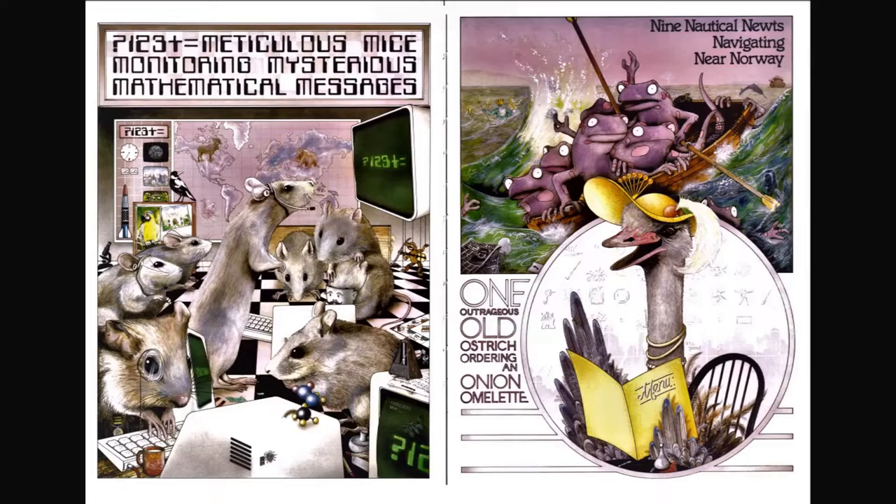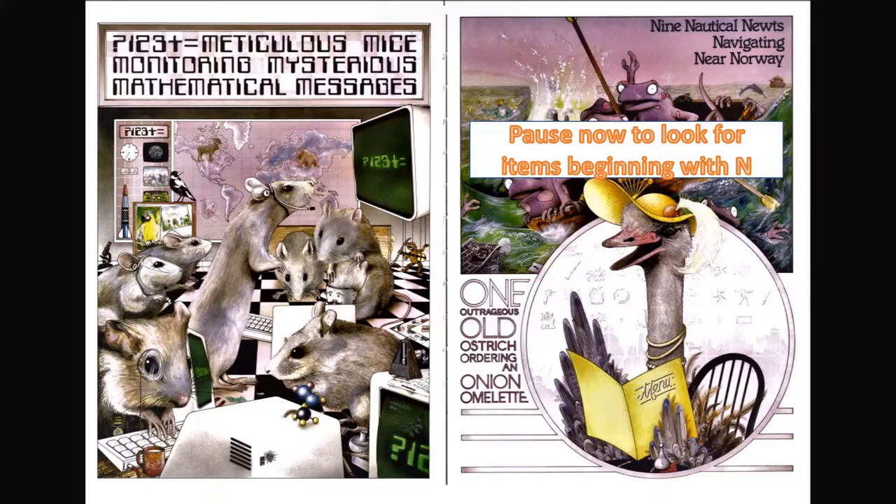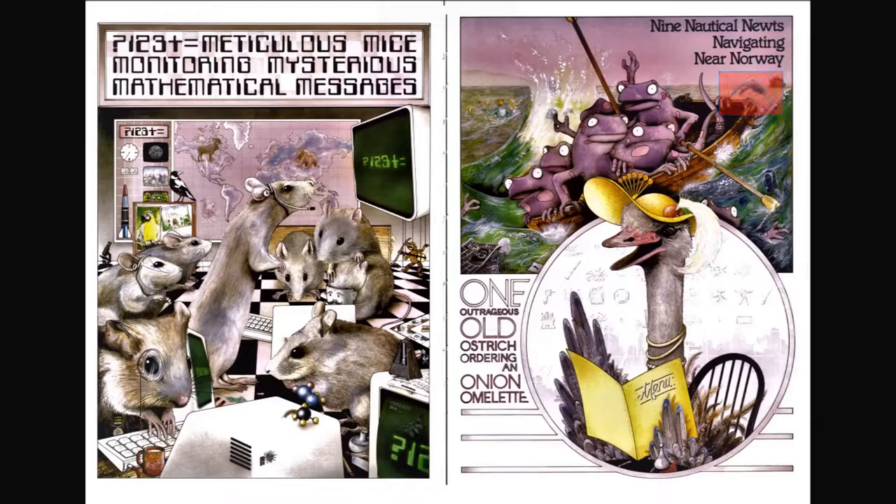Meticulous mice monitoring mysterious mathematical messages. I see a moose, I see a bird called a magpie, I also see a mug.